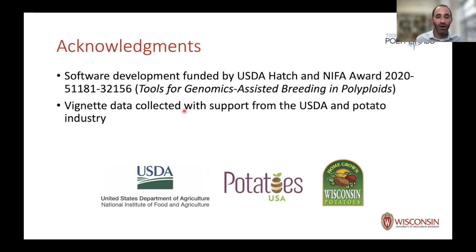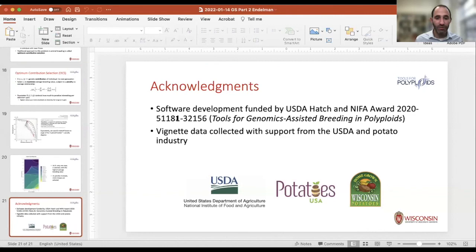I think I'm out of time, so I'll stop there and look forward to interacting with you during the office hours.